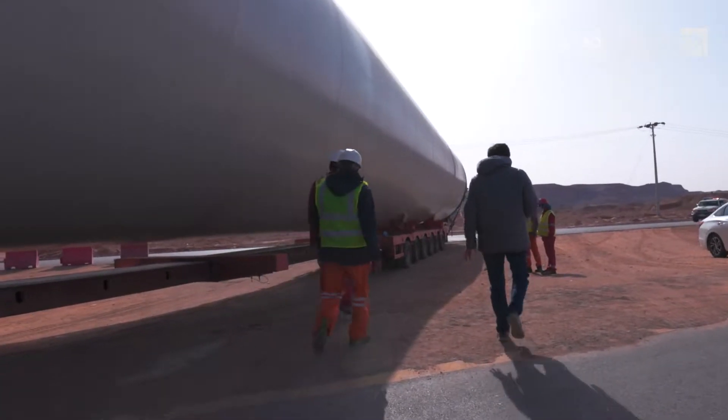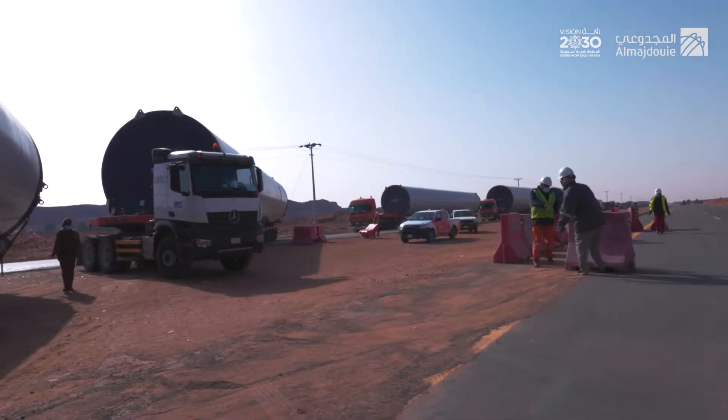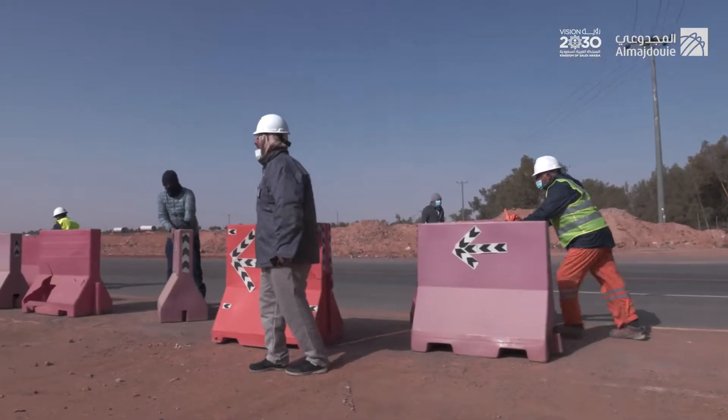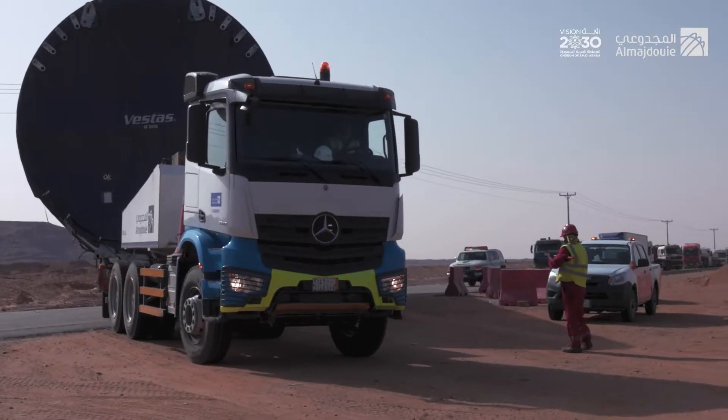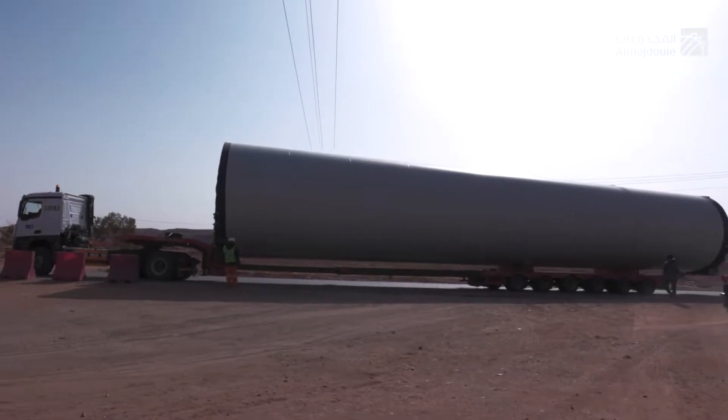Sudden breakdown. The main road is closed and the march of the fleet is disrupted. The technical team springs into action to fix the malfunction. Meanwhile, the team works to open an alternative way for the fleet to pass and restore normal traffic.